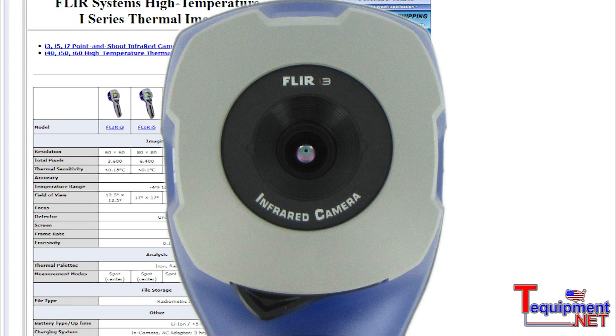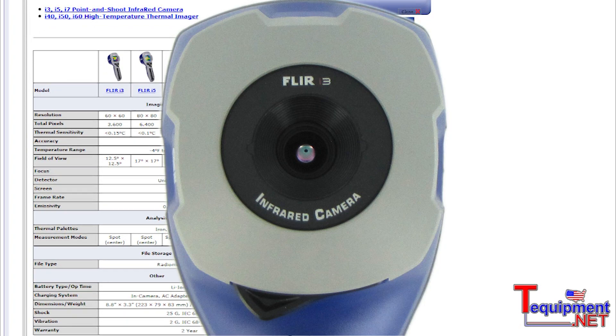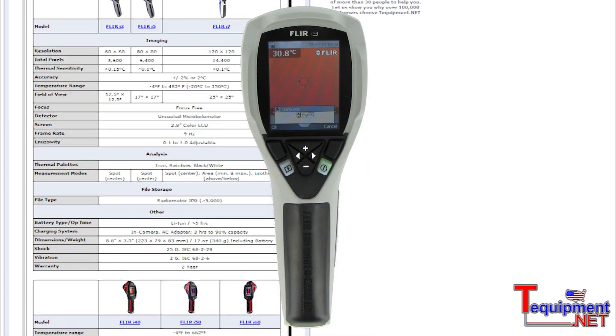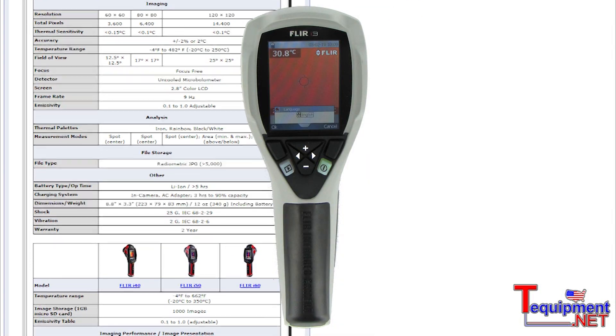Our new i3 camera is the most affordable infrared camera on the market. It has a 60x60 detector, excellent resolution at .10 degrees C, a 7-hour rechargeable battery, it's lightweight and easy to use, and it's truly an affordable camera.